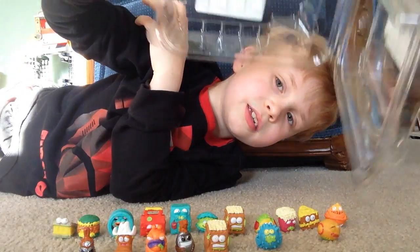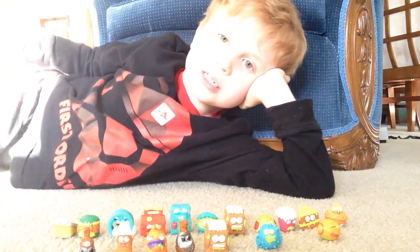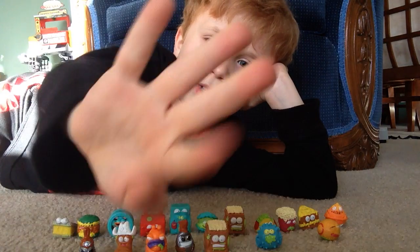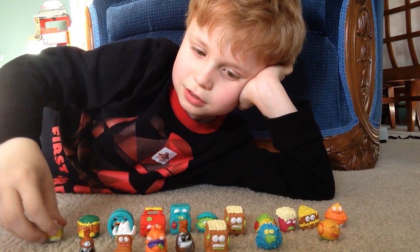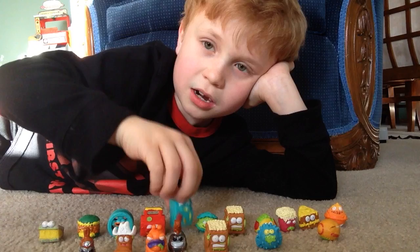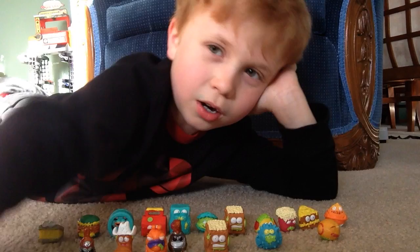Alright guys, our cookie case is empty. But I would totally recommend getting the cookie case because it gives you 18 groceries — look at all this, all from series three. My favorites were the disinfector and fungus fridge because he's so big. Tell me who your favorites were.